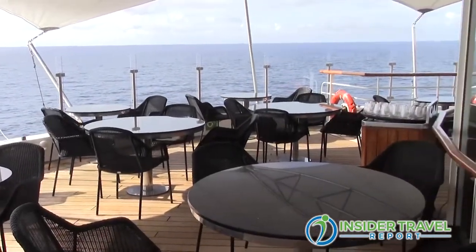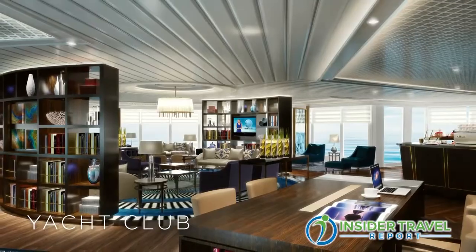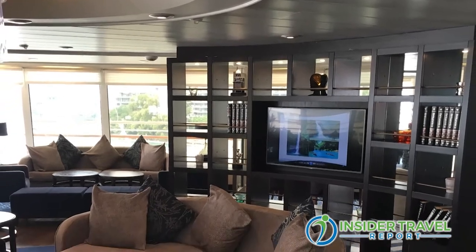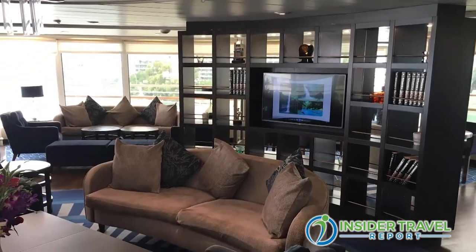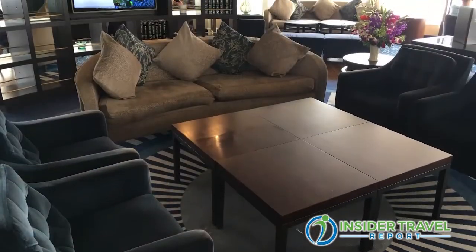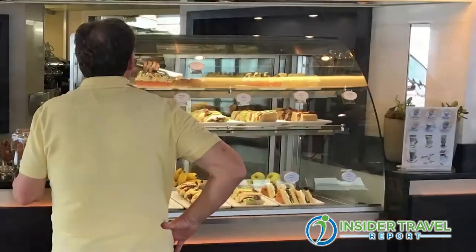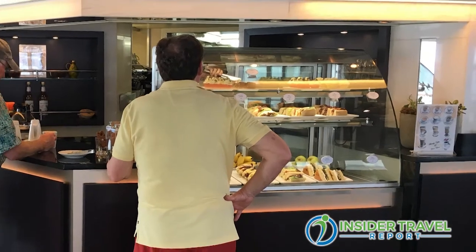There's also a small cafe in the observation lounge, the Yacht Club, along with bar servers all around. The Yacht Club is open all day until late evening hours — you can go in there, have a coffee, get a drink, have a sandwich. In the morning there are croissants, muffins, and various juices. It's like a living room where you can snack a little bit, read a book, have a coffee, have a chat.